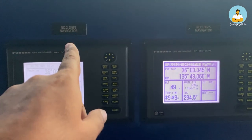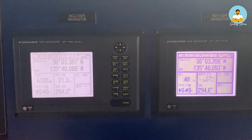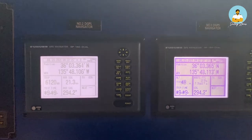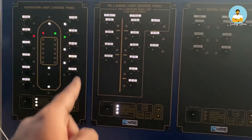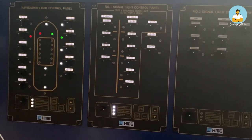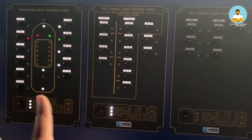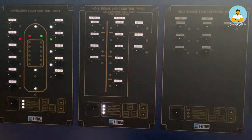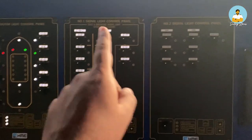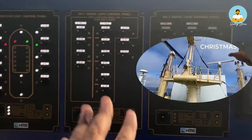These are GPS receivers — we have two, GPS number one and number two. This is DGPS, which is Differential GPS, an advanced form of GPS, very similar to the GPS available in our cell phones today. This is the light panel — these lights are running always as long as the vessel is moving. These lights show whatever navigation lights are running on top on the monkey island, which you saw in my previous video. These are the light controls for them.